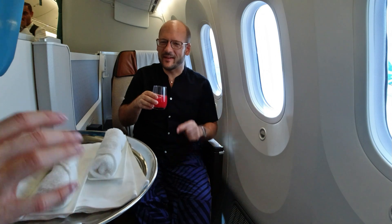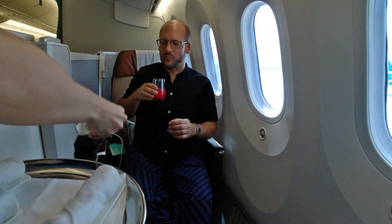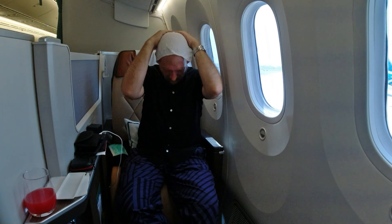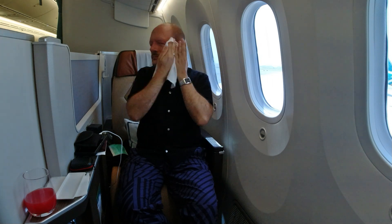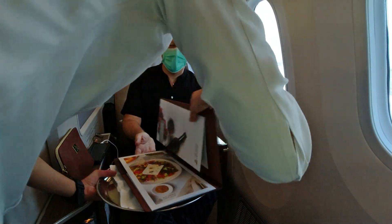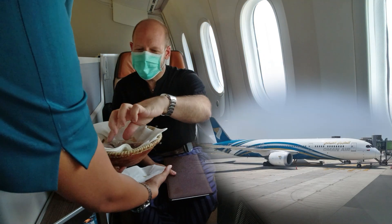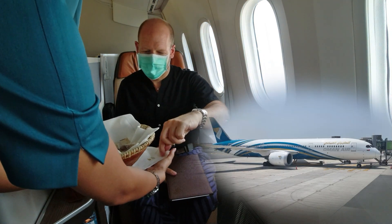As soon as I sat down with my welcome drink I got spoiled for choice — do I want the hot or the cold wet towel? In view of what feels like 25,000 degrees outside, I'm going for the cold towel for my burning head. Next comes the very nice amenity kit and a large menu just like in first class. And immediately afterwards there are dates and freshly brewed Arabic coffee.